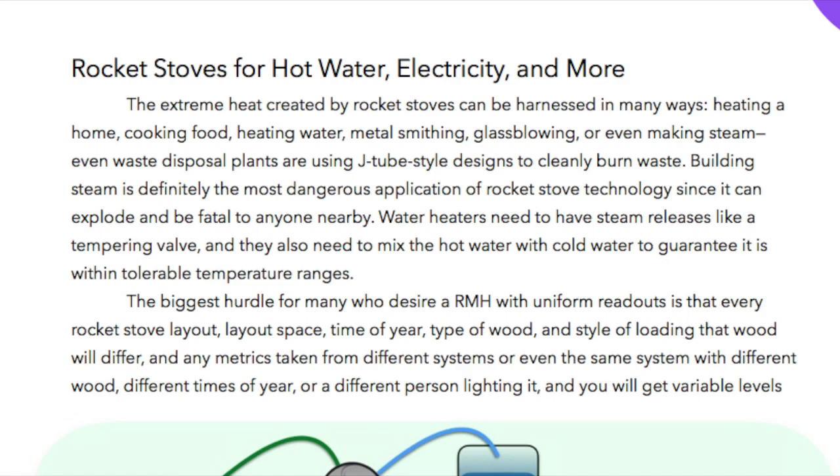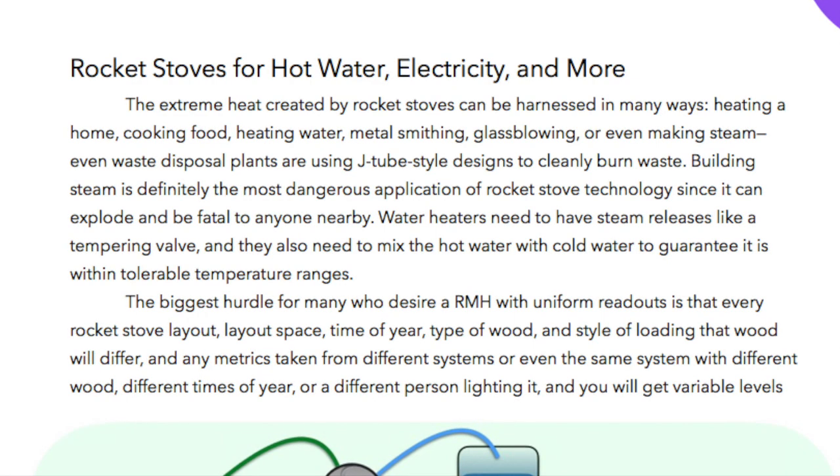Rocket stoves for hot water, electricity, and more. The extreme heat created by rocket stoves can be harnessed in many ways.